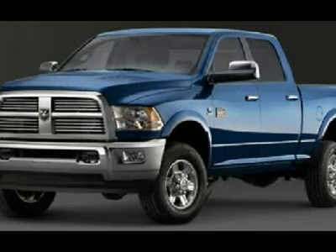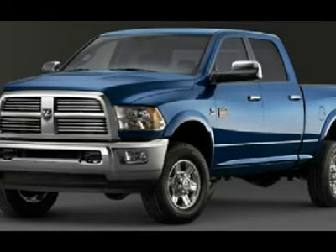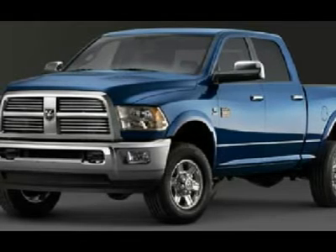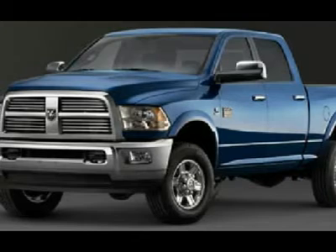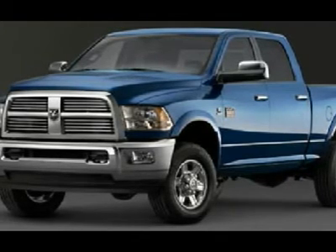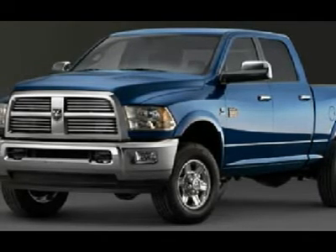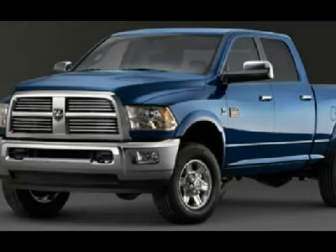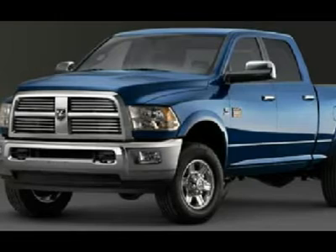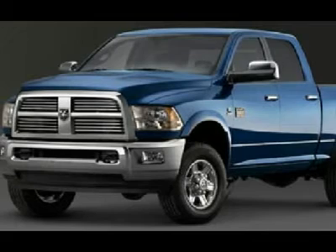Very, very clean inside and out. This is one of the sharpest 2011 Dodge Ram 2500 crew cab short box 3/4-ton stick shift Cummins diesels we have ever had on our lot. Make your move before this super clean 4WD is gone — call now: 1-866-606-9906. View our complete inventory of around 500 vehicles at www.LensAuto.com.